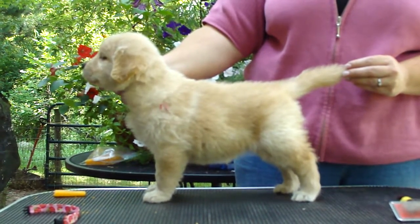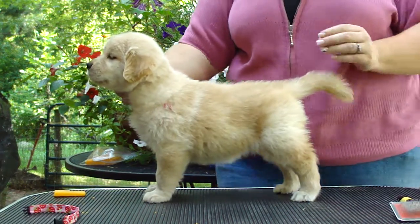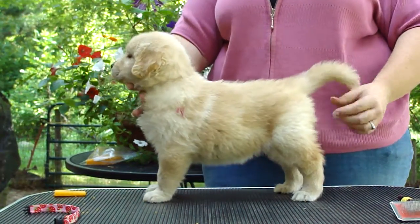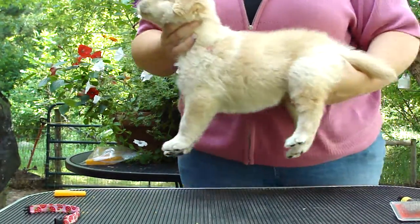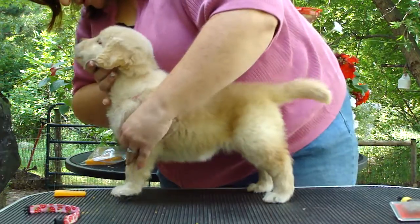Stay. Good girl. She's got nice little ears. Where's her tail set? Right off the back, just like Purple Boy. Well, that's who she reminds me of.